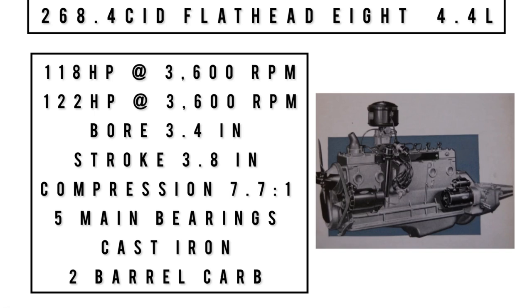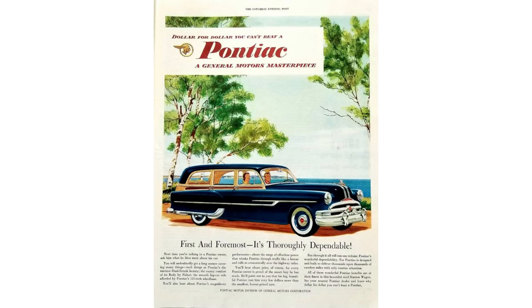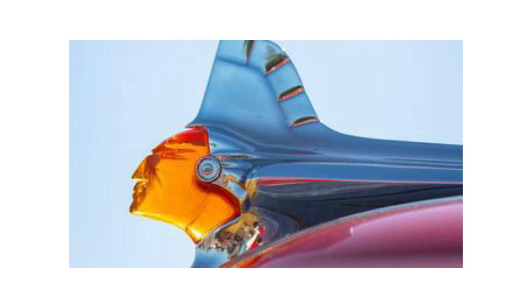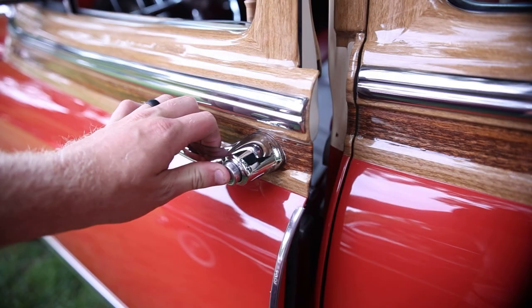The second engine option was a 268.4 cubic inch inline flathead straight eight — 4.4 liters. With the Hydra-Matic it made 122 horsepower at 3,600 RPM; with the synchro-mesh manual it made 118 horsepower. Bore was 3.4 inches, stroke 3.8 inches, compression 7.7:1, with five main bearings and a cast iron block and head fed by a two-barrel carburetor. Theoretical top speed was 85 mph; 0–60 was 19.1 seconds. Options included: Hydra-Matic transmission (82% of 1953 Pontiacs had it), backup lamps, dual fog lamps, power steering, illuminated hood ornament, safety spot lamp, traffic light viewer, windshield washer, external sun visor.